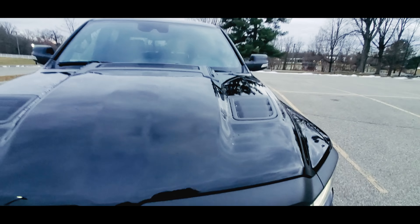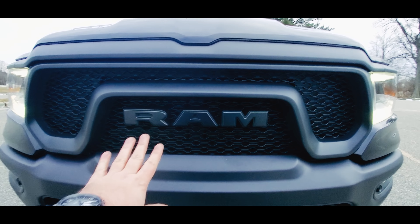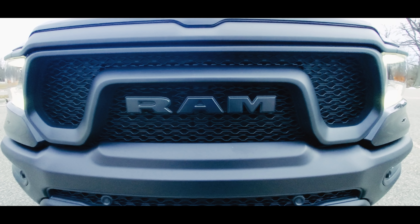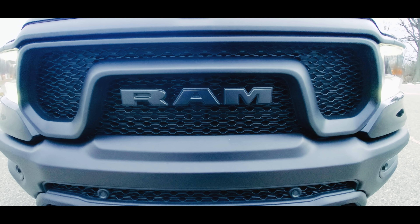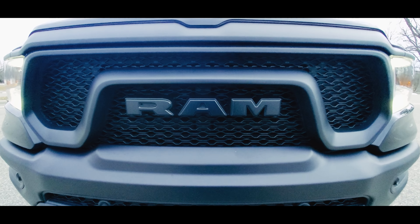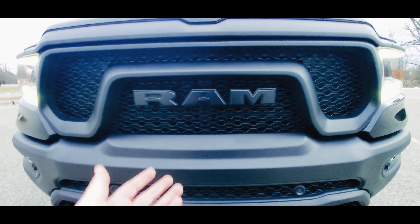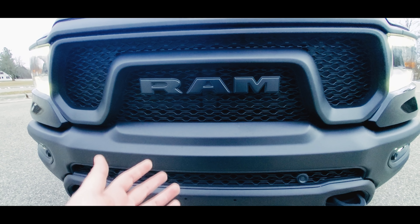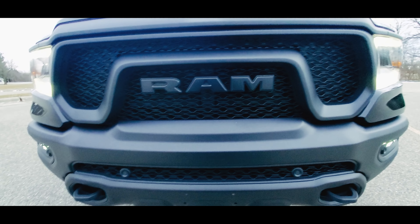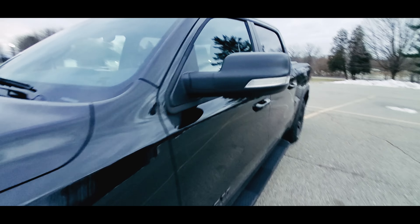One thing with this truck is the quietness. Right now in Michigan it's cold — about 27 degrees with snow flurries. If you can hear it, it's not that loud. It's actually idling a little louder right now at a higher RPM because it's cold, but once it gets warmed up, it quiets down even more.